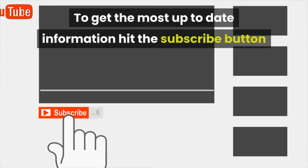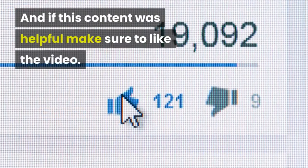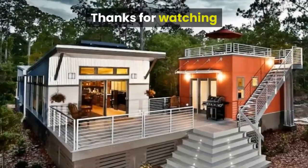To get the most up-to-date information hit the subscribe button and notification bell. If this content was helpful make sure to like the video. In the comments below tell us what your plans are to get off the grid. Thanks for watching.